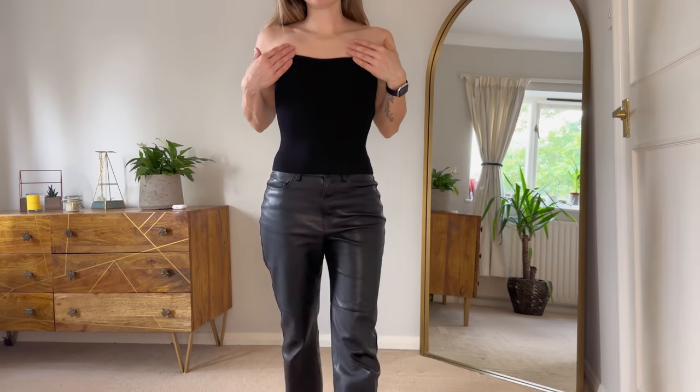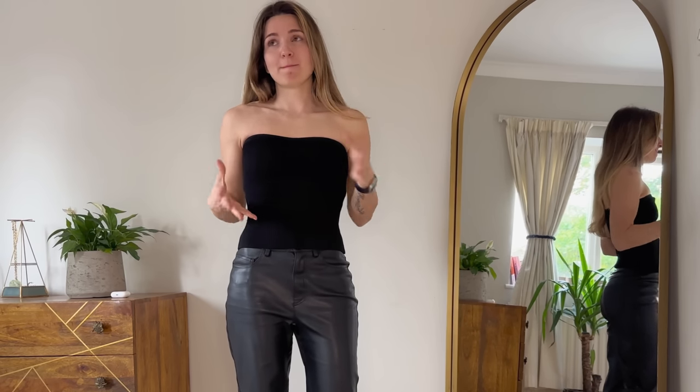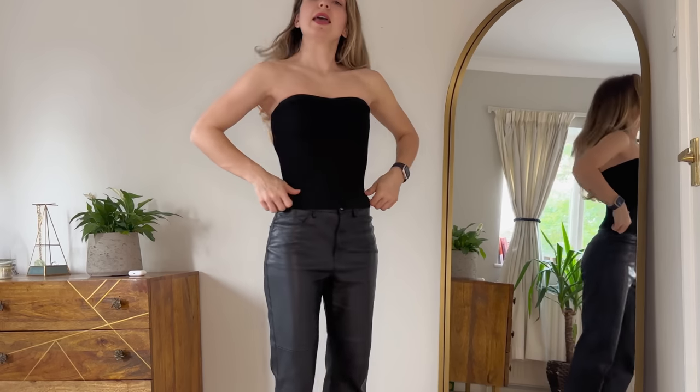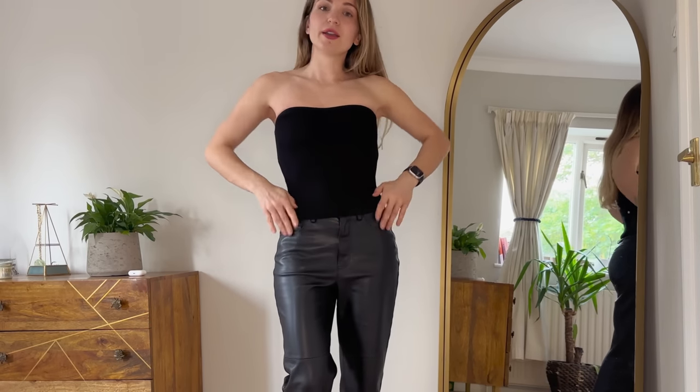Eventually I had to remove the bra because it makes a slightly weird pattern — maybe it has to do with my size. But back to the top, I think it looks very nice like that. And let's try the shorts!